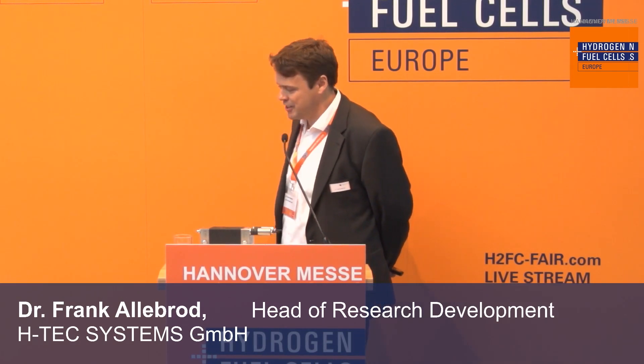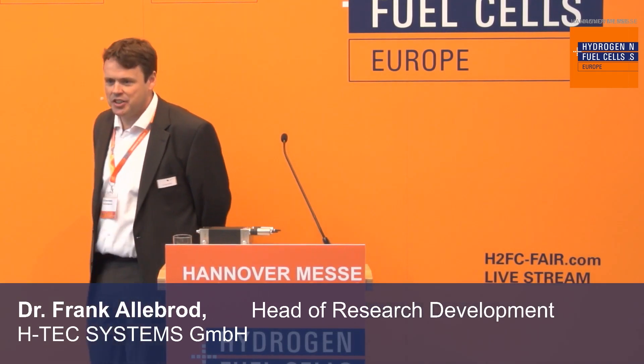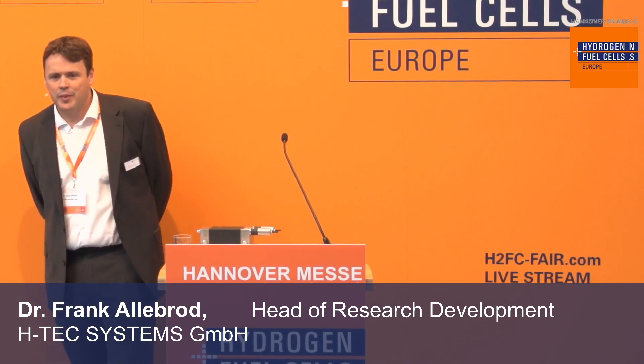Good morning everyone. Thank you for the kind introduction and welcome to the presentation of Edge Tech Systems: Decentralized production of green hydrogen through PEM electrolysis.